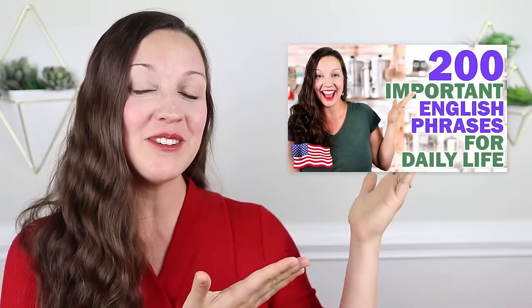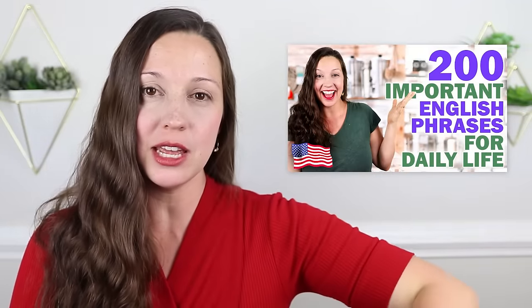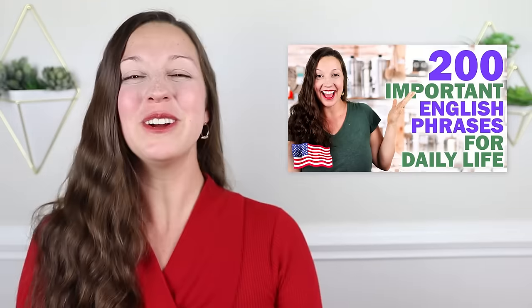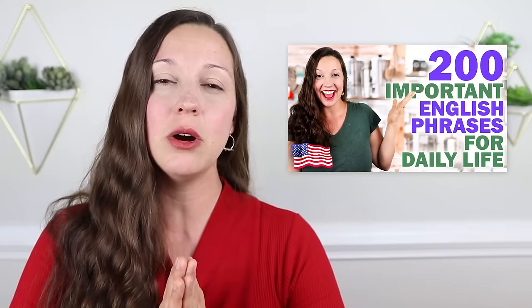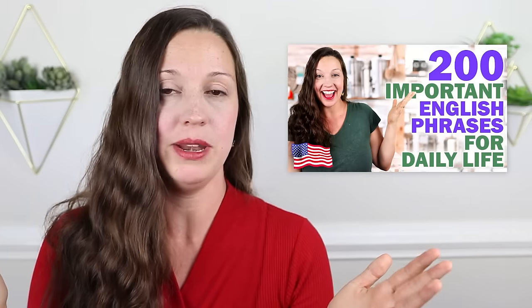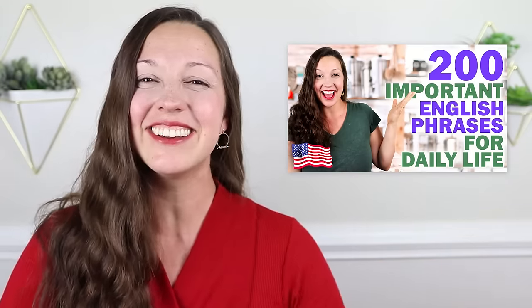But wait, do you want more? I recommend watching this video next — 200 more English expressions in only 30 minutes. You will learn important expressions like how to talk about eating breakfast extremely quickly. What is a common expression for this? You'll have to watch that video to find out, and I'll see you there.